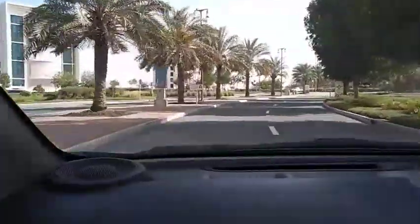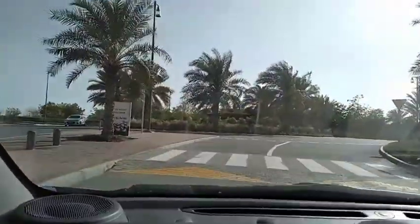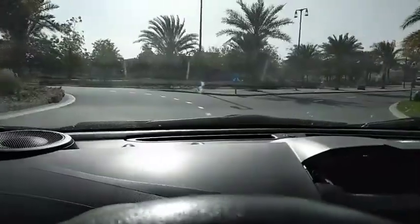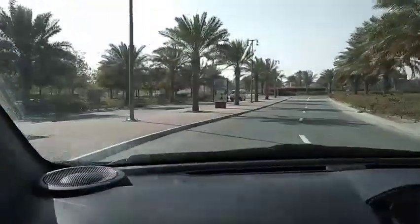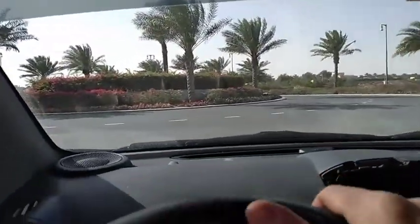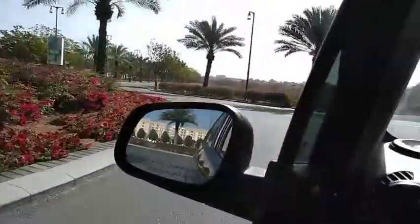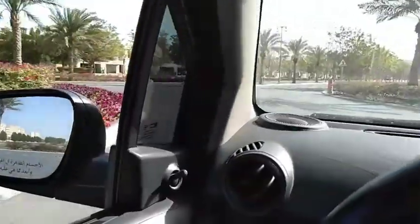Now we are going to see Bermuda Villa. Look how green everything is around — very well maintained. Flowers, palm trees, just trees.